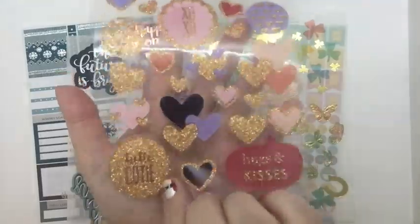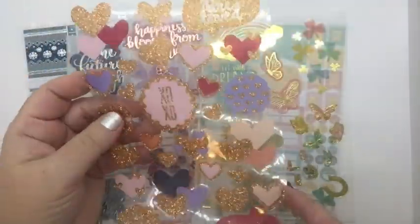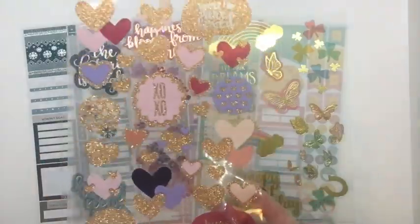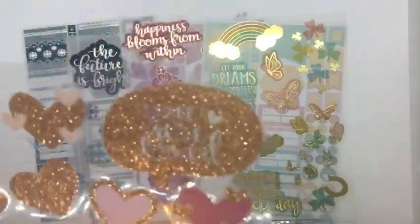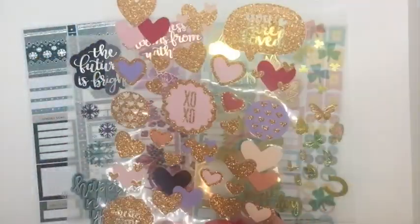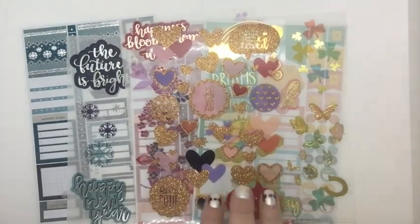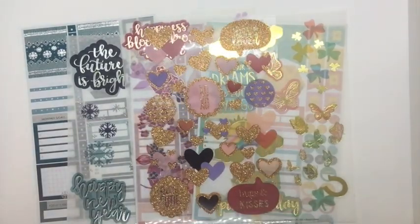And this is nice — oh! It says 'Hello Cutie Hugs and Kisses.' So this is very Valentine-themed and it's a rose gold glitter. You can see that — super pretty. This is going to be great to put on the back of envelopes, or to put in cards, or your planner.